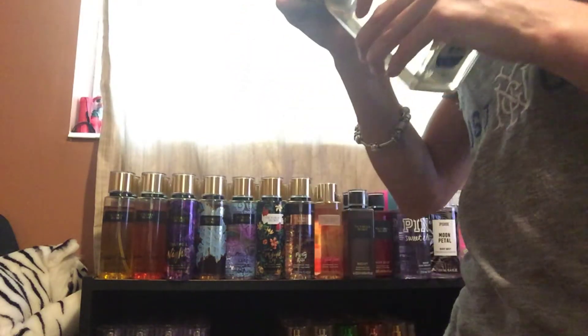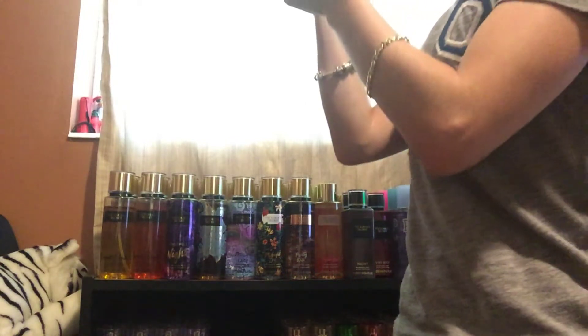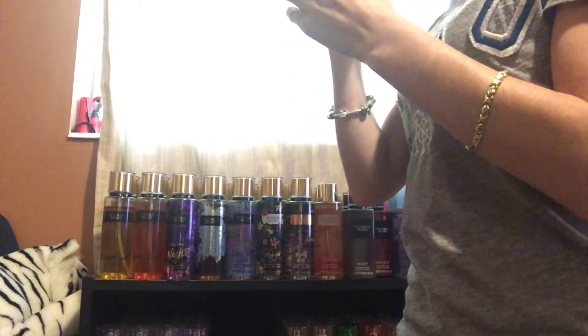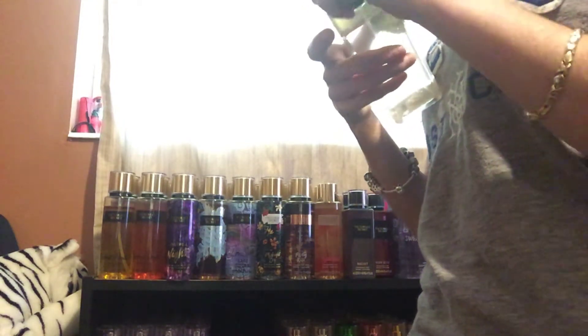Next, I have Victoria's Secret Rickard. I bought this during Halloween. This one smells really good — it has vanilla in it. It smells really nice, so I'm going to keep this one.